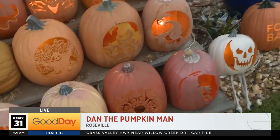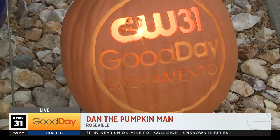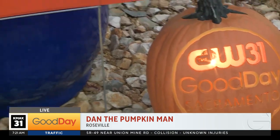They're foam! So I don't have that much free time in the day. When it really comes down to it, using the foam ones I can just add every year and make the display even bigger. And you guys, speaking of ones, look — he made us our very own Good Day Sacramento pumpkin. How cool is that? So cool.